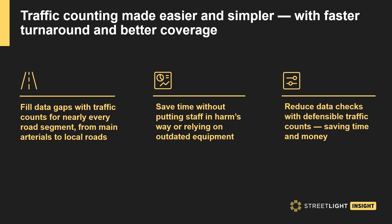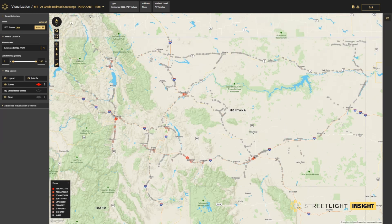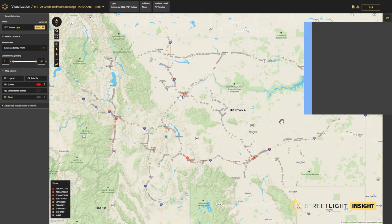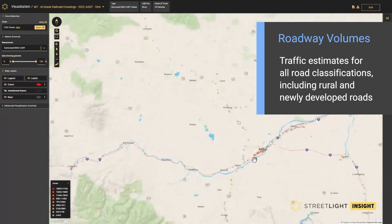There are currently more than 200,000 public at-grade railroad crossings in the United States. The Federal Rail Crossing Elimination Grant Program has allocated $2.5 billion over the next five years to remove dangerous at-grade railroad crossings and improve safety throughout.